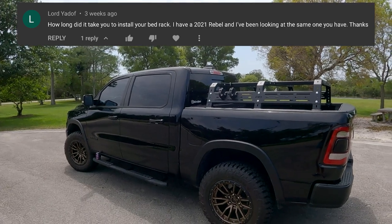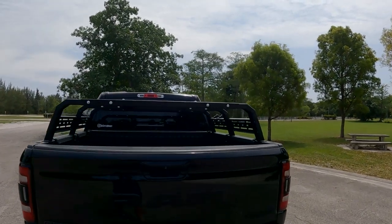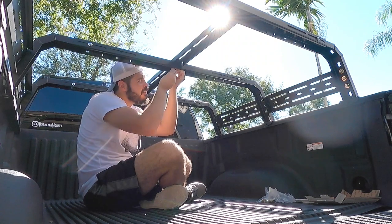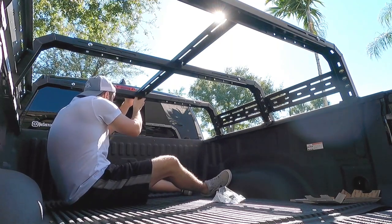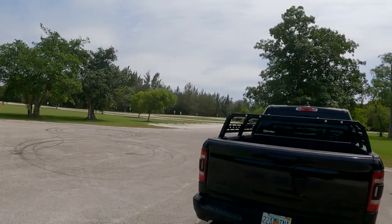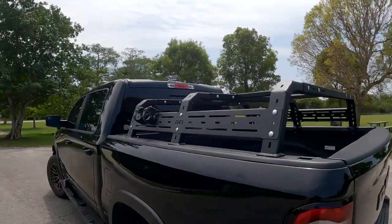Question number two: how long did it take you to install the bed rack? I can't really remember exactly, but it was pretty straightforward. You have a separate piece on each side, then a middle part — you slide them together and connect with nuts and bolts, then put two bars on top that slide into place. It's a perfect fit. If I were to do it again it would definitely be quicker. The guide wasn't very clear but it's a straightforward design, so maybe around two hours or so.